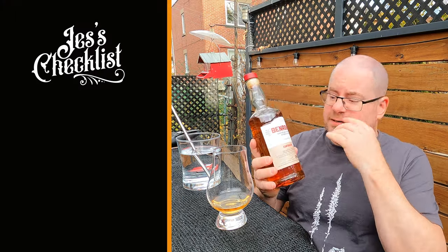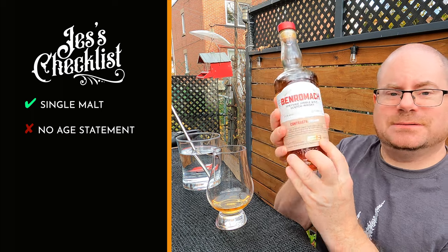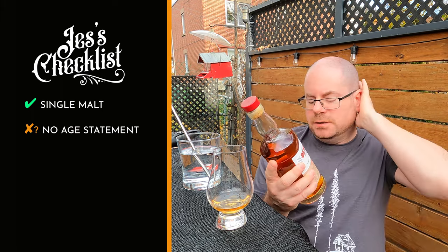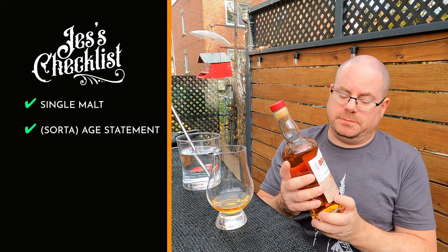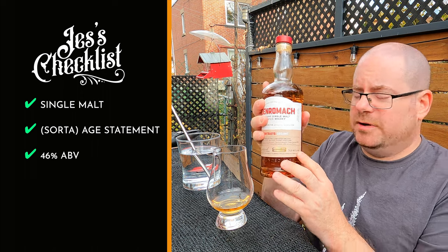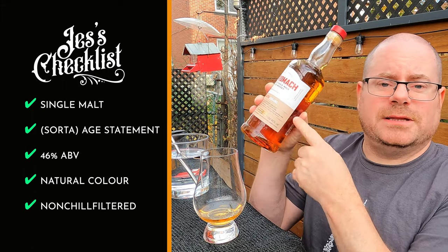Before we put water in this, shall we do the checklist? This is a single malt scotch whiskey. It doesn't have an age statement on it, but it sort of does — it gives me the bottled date and the distilled date, which tells me this is a nine-year. Transparency on the label — I'm going to give that the mark, so we'll call it a sort of age statement. We're at 46% ABV, so we're above the 45 that I need. And natural color, non-chill filtered, right there on the label. That's full marks for the checklist.